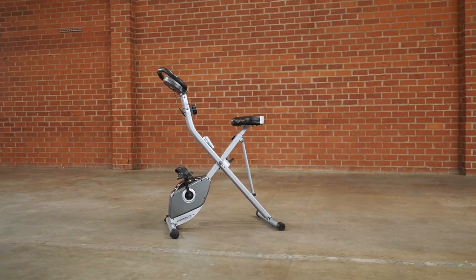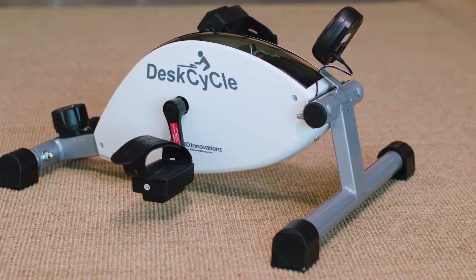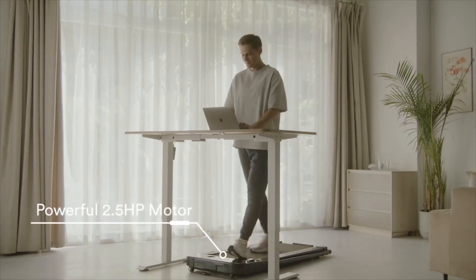If you're interested in any of the fitness and workout products featured in this video, you can find the product links in the description below. Thank you for watching, and I'll see you in the next one.